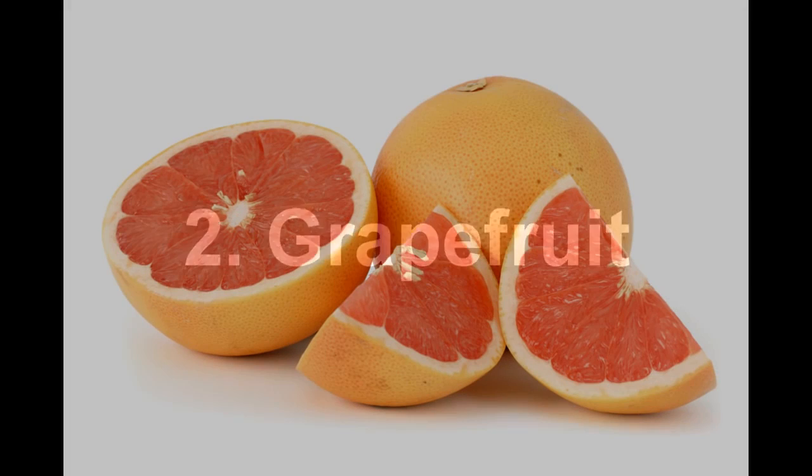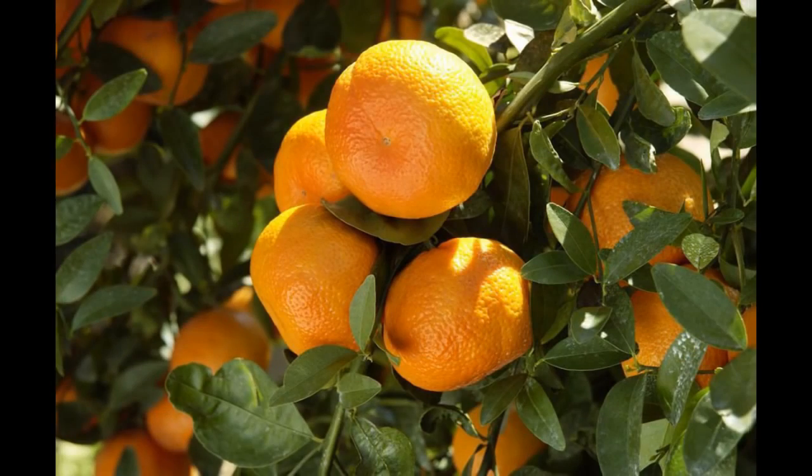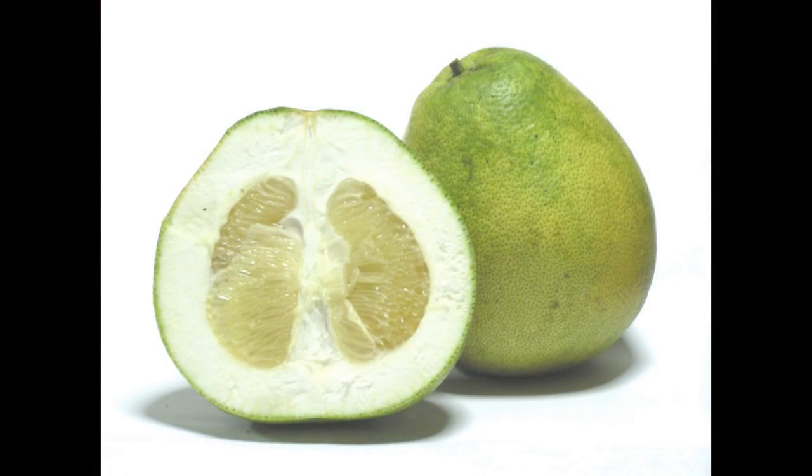Number 2: Grapefruit. Originating from the Bahamas, the fruit is a cross between the sweet orange and the pomelo, both of which were introduced to the Bahamas several years prior to this event.